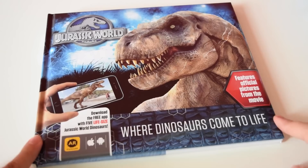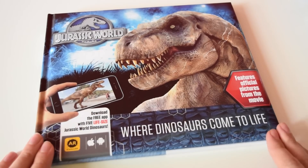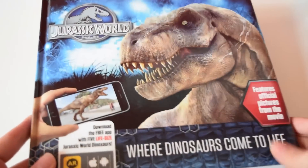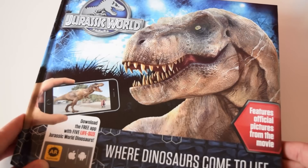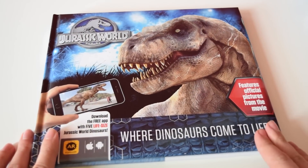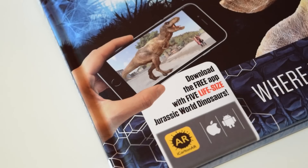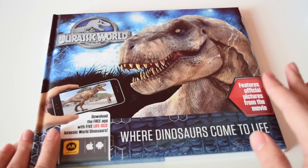Today we're going to be taking a look at this — it's the brand new Jurassic World book, 'Where Dinosaurs Come to Life.' This is a hardback fact book, and as you can see on the front we've got this gorgeous picture of the female Tyrannosaurus Rex. What's cool about this book is that it works with an augmented reality app available on iOS and Android.